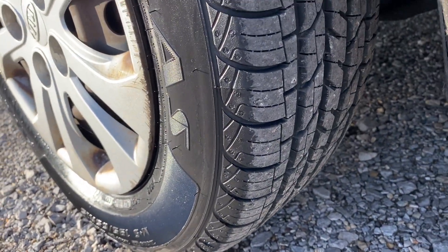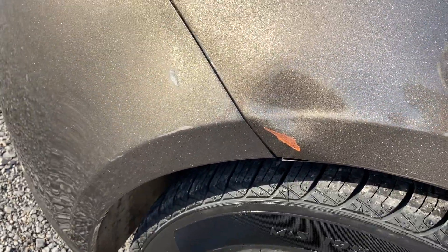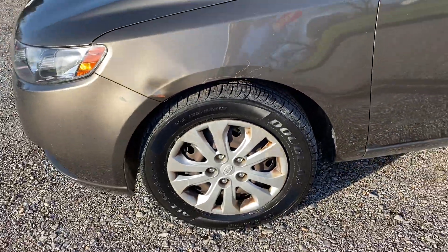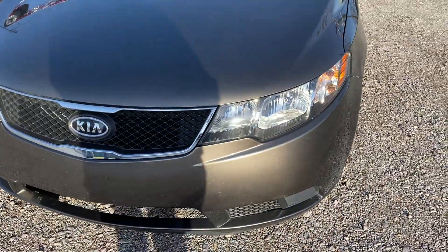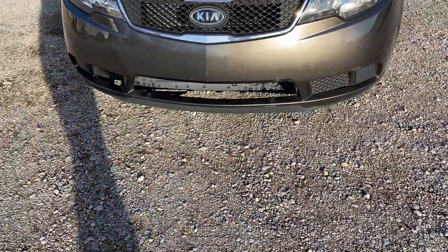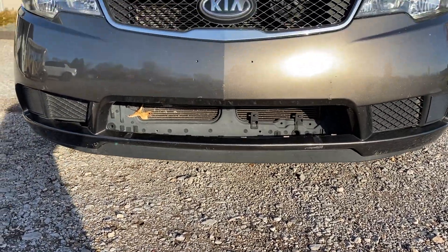All four tires were just installed today. We have some dents here on the front side fenders and some scratches. There are some light minor scratches on the hood, a few scuffs on the front of the bumper, and the bottom grille is missing.